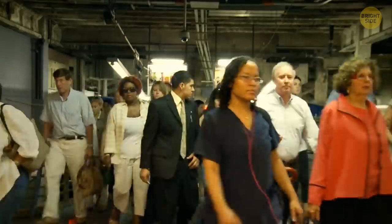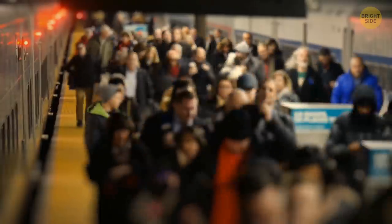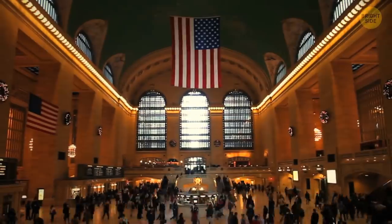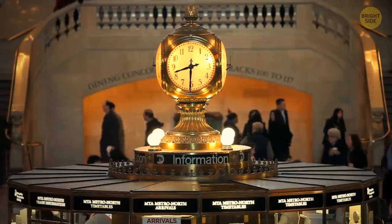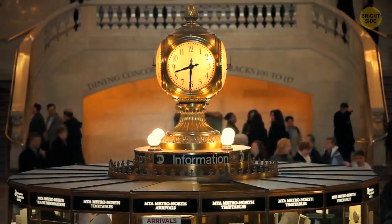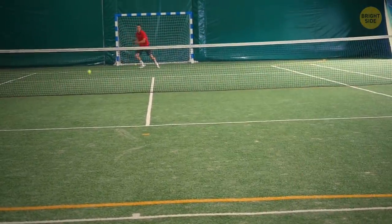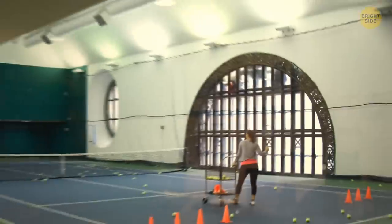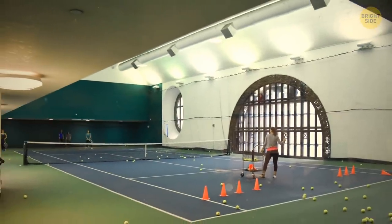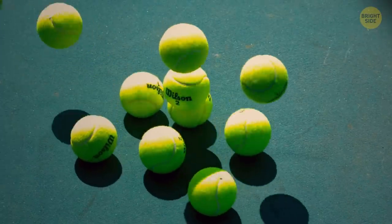This place is filled with an endless stream of passengers, office workers running late, visitors from other cities, noise, and train whistles. At Grand Central Station in New York, among all these sounds, you can hear the sound of a ball hitting a racket — if you're in the right place. A real tennis court is hidden inside Grand Central Station. It belongs to a tennis club that arranges corporate games for employees of many companies. The club was opened in the 60s.